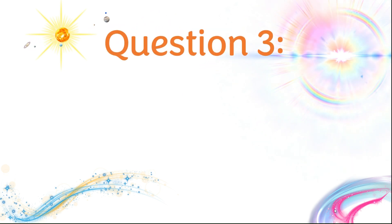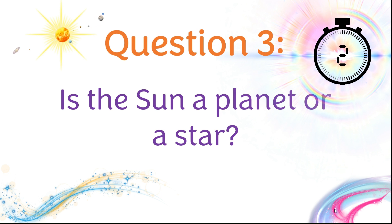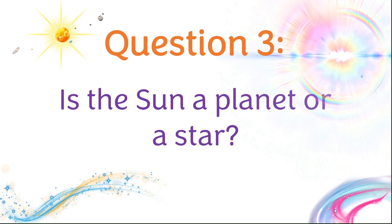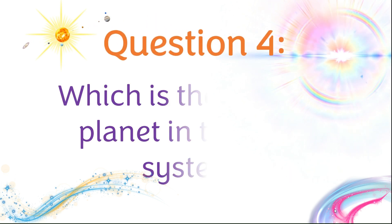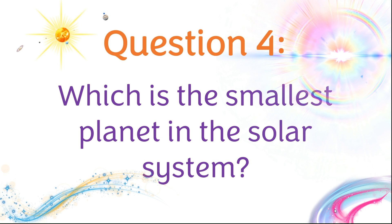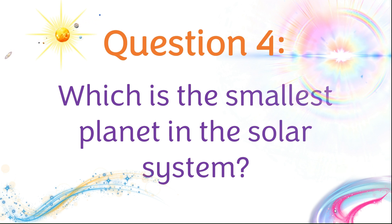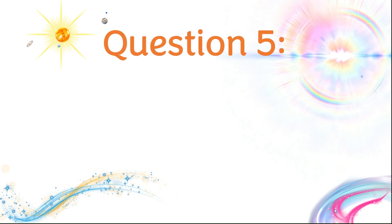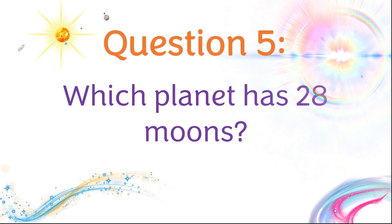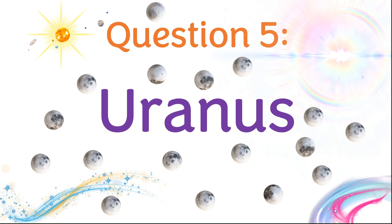Question three: Is the Sun a planet or a star? It's a star. Question four: Which is the smallest planet in the solar system? Mercury. Question five: Which planet has 28 moons? It's Uranus.